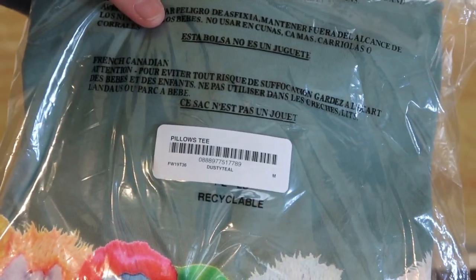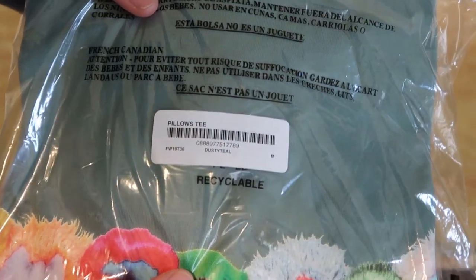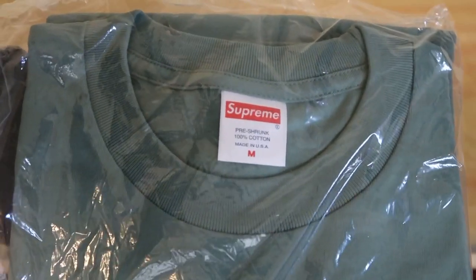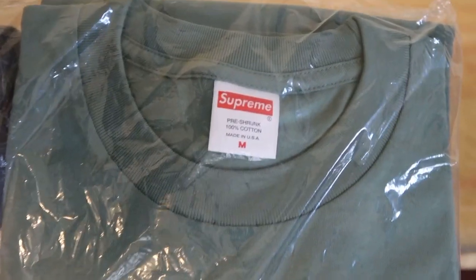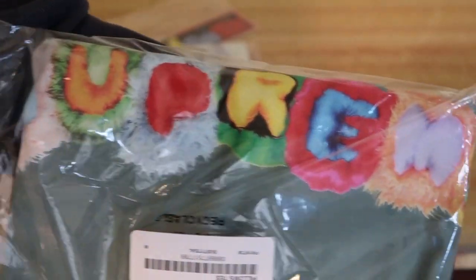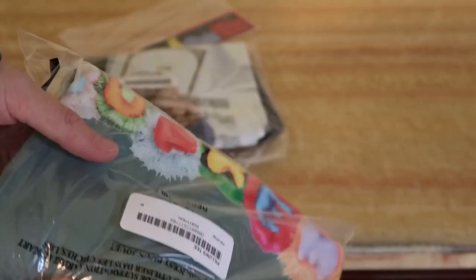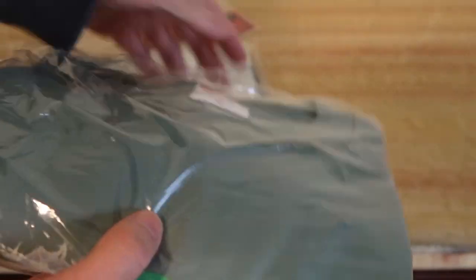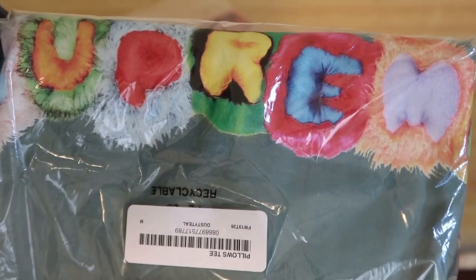Next one is, I think, the most popular tee that dropped. This is the Pillows tee in dusty teal. Supreme doesn't really come out with these colorways, so I just had to pick it up rather than black and white. Those go for a lot, but I like this colorway a lot. Size medium. Pillows tee — spells out Supreme right there. Kind of reminds me of the rocks or the crystals tee that they dropped last season or the season before.